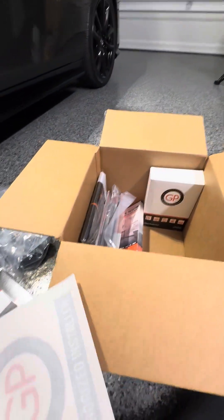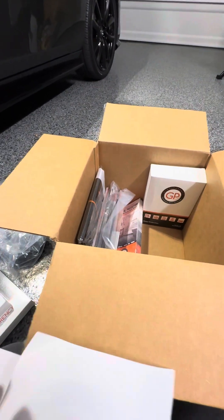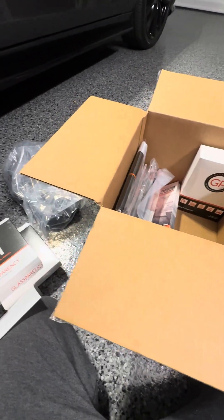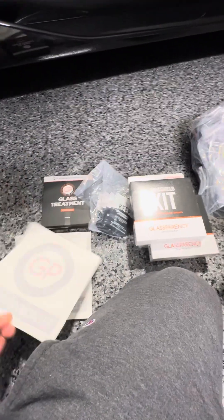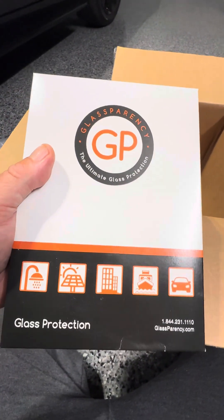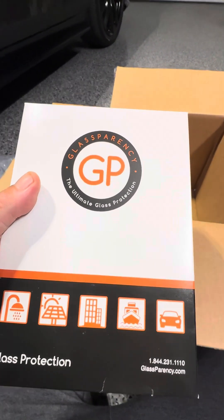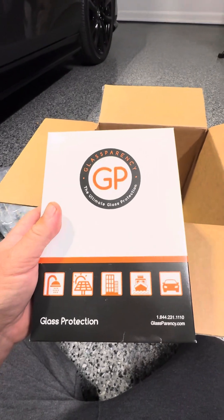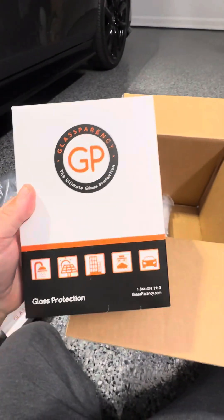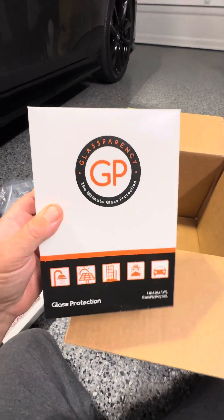I got some GP stickers and authorized installer stickers — one per window. This is a glass protection kit for your showers, so I definitely want to try it on my shower. I'm going to do my whole shower — this kit will do one shower.